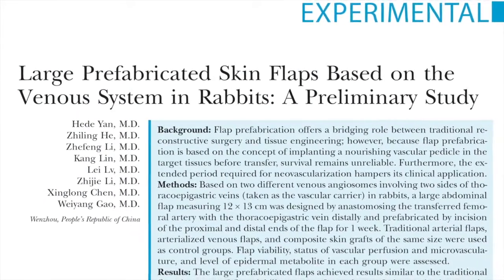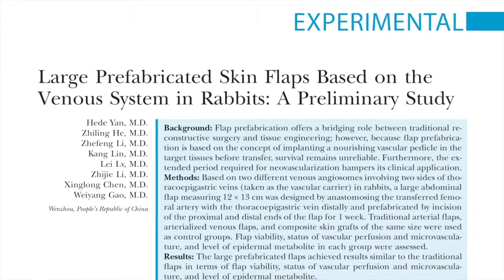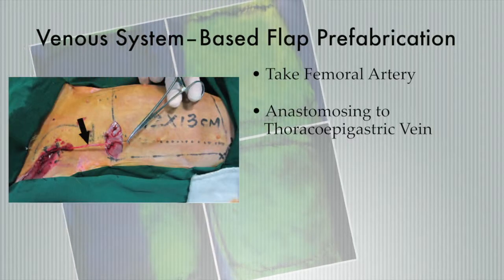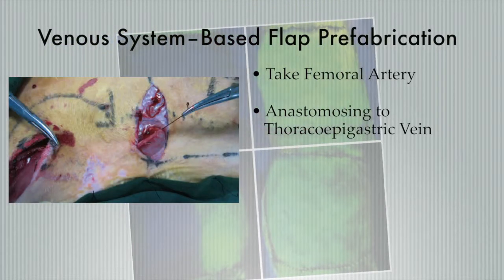Let's get started with the first article, a rabbit study out of China that takes a closer look at flap prefabrication, which bridges the gap between reconstructive procedures and tissue engineering. These authors aim to determine the feasibility of prefabricating large skin flaps based upon the intrinsic venous system alone. In this model, they've taken the femoral artery on a single side and anastomosed it to the thoracolipogastric vein on that same side, then made cuts approximately on the abdomen and distally on the abdomen to delay the flap.